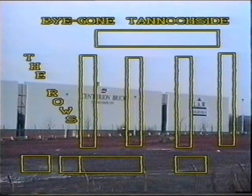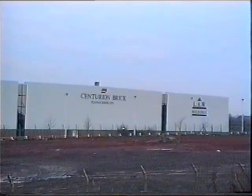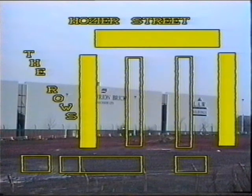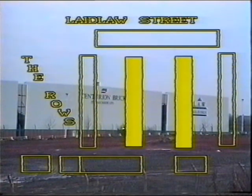Tannaside began its life during the coal mining boom in the latter part of the 19th century. The houses were built in a rectangle, with Hosier Street — which was built in 1870 — forming three sides of it. Two rows of Laidler Street were then built in the centre in 1890.